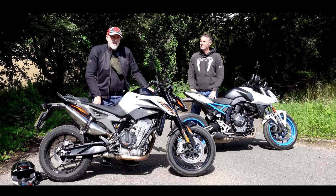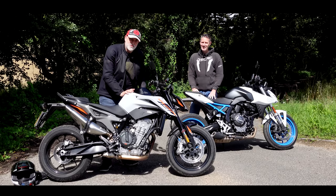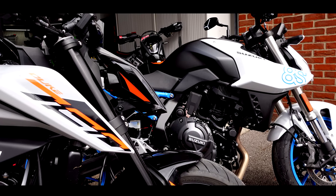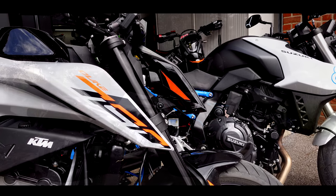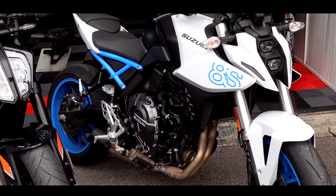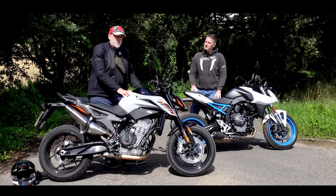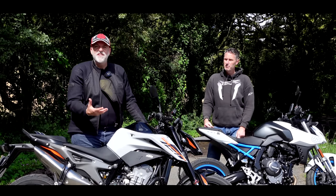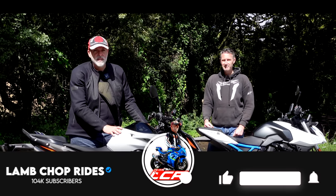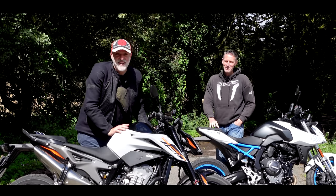Welcome back to the channel and to another one of our comparison reviews. We've got Gregorio with us, we've got sunshine, we've got fantastic middleweight motorcycles to review. We have the new KTM 790 Duke, now made by CF Moto in China — whether that's relevant or not, just slipping it in there. And this is the all-new Suzuki GSX-8S, a parallel twin. Very similar spec sheets and similar price points, so an obvious comparison. If we were playing Top Trumps the KTM's got it, but it's not all about figures — it's about what they're like to ride.